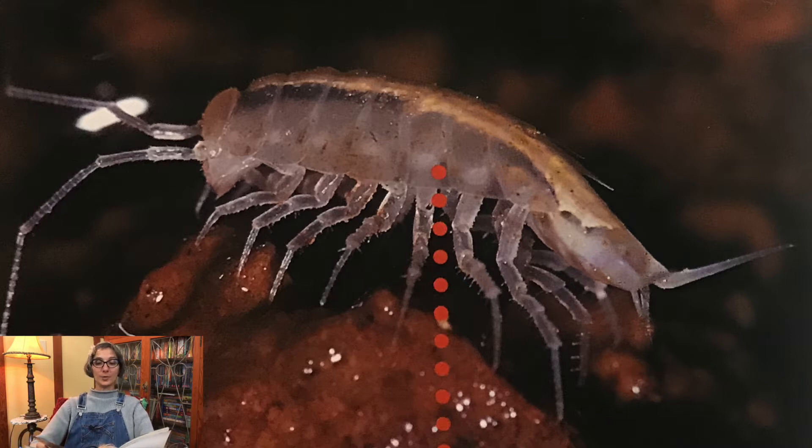Pill bugs are cold-blooded. Their body temperature depends on the temperature around them. Pill bugs hide from the sun. Some dig burrows in soil. These underground holes protect pill bugs from the heat. Pill bugs come out at night when the air is cooler.